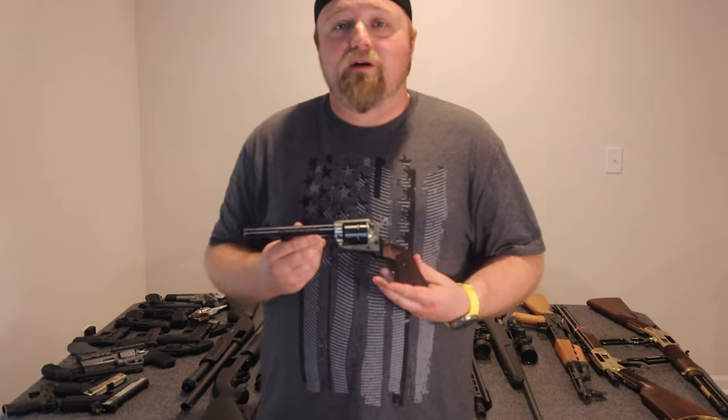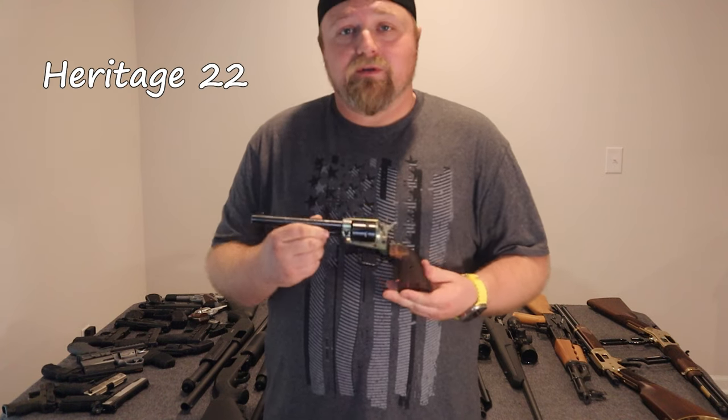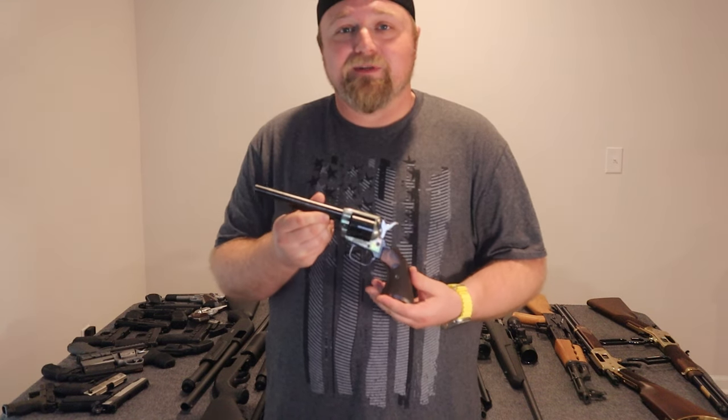Alright guys, we're going to start the video off with a .22. This is a Heritage .22 six-shooter. You want to feel like a cowboy for on the cheap? This is definitely the best way to do it.